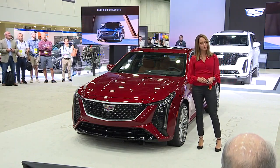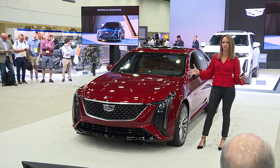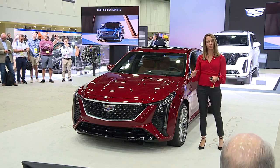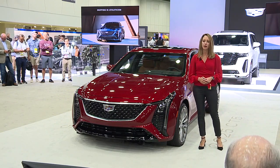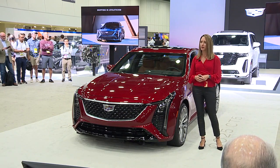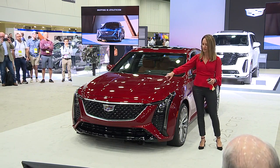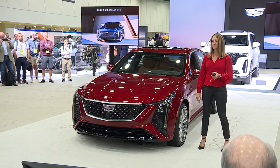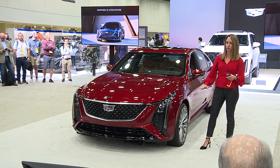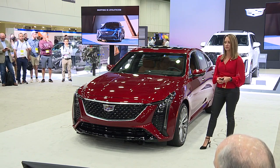The CT5 Sport model stays true to its nameplate with a newly designed bold, aggressive front presence. The Sport level offers a unique striking front-end design that complements its dramatic fastback profile. The grille brings a modernized approach to the Sport model, featuring a performance black mesh grille and a black surround. Additional updates include a wide front grille expanding those details into the lower grille with redesigned Cadillac vertical signature and LED stacked headlamps.